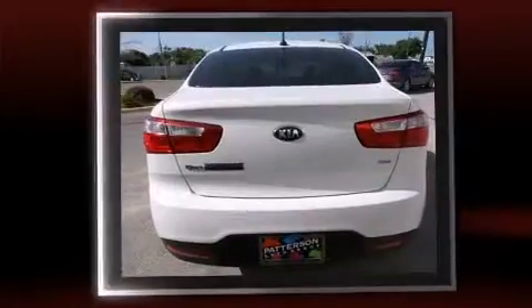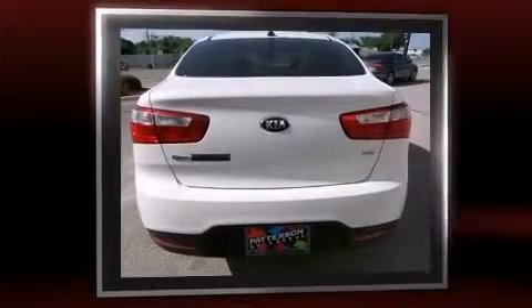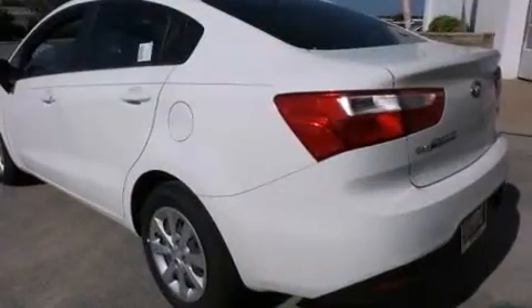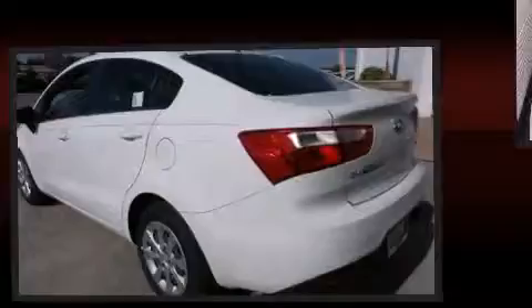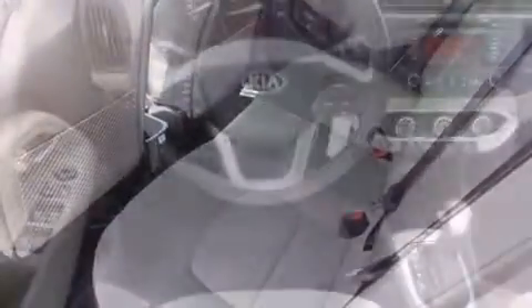Kia prioritized comfort and style by including one-touch window functionality, variably intermittent wipers, adjustable headrests in all seating positions, power door mirrors and heated door mirrors, and a split-folding rear seat.